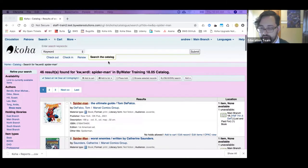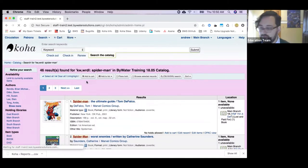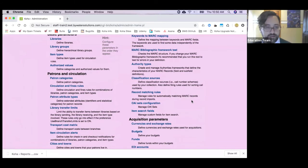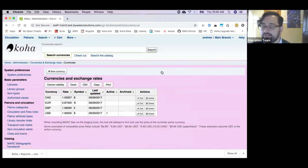Over in administration under currencies and exchange rates, for libraries that buy things in multiple currencies — this is new. There's now a currency symbol field. We can show across Koha the symbol to go along with any given currency. If you're looking at the price of something in euros, it'll be marked with a euro symbol so you can see right away: that's euros, that's pounds, those are dollars.